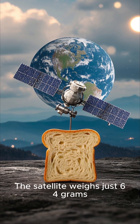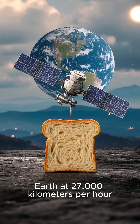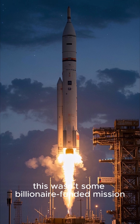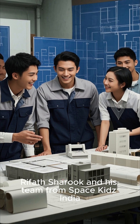The satellite weighs just 64 grams — less than a slice of bread — and yet this tiny satellite orbited the Earth at 27,000 kilometers per hour. Launched by ISRO on board a PSLV rocket, this wasn't some billionaire-funded mission. It was a dream project by 18-year-old Rafath Sharuk and his team from Space Kids India.